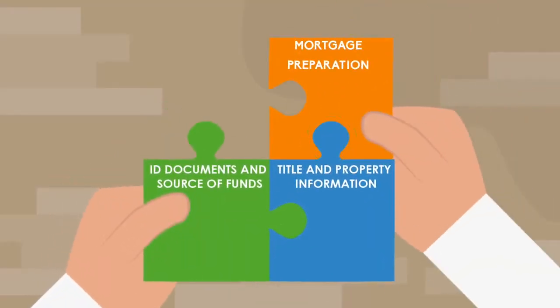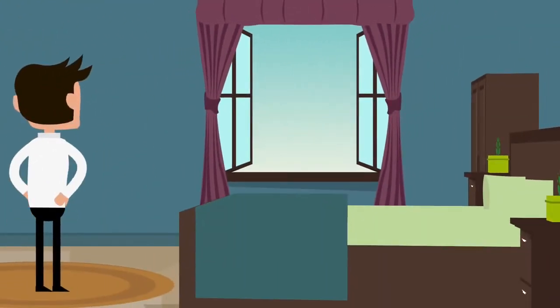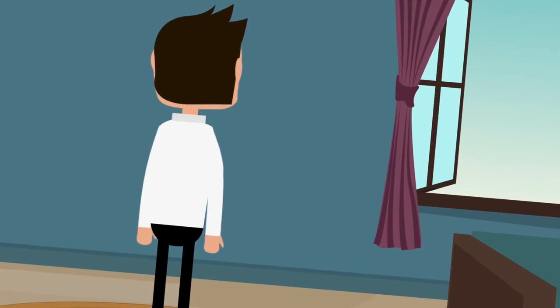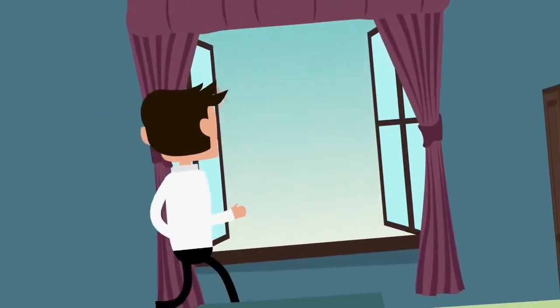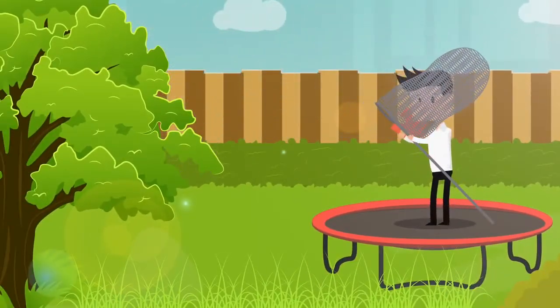Even before you find the house of your dreams, it's worth asking your mortgage broker to check your credit rating and income so that you know how much you'll be able to borrow. If you don't have a broker, then ask your conveyancer — they deal with brokers all the time and may be able to recommend one.